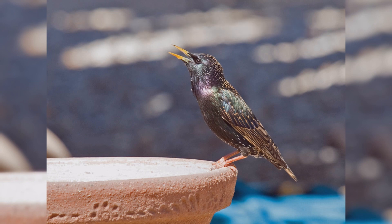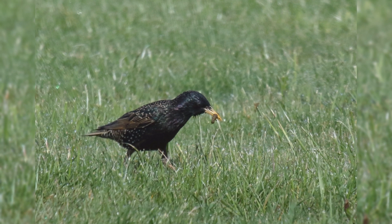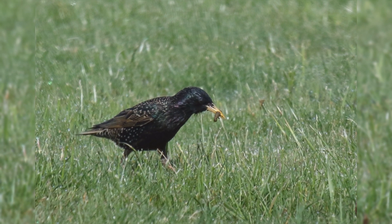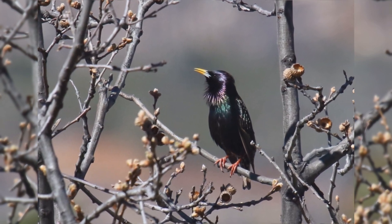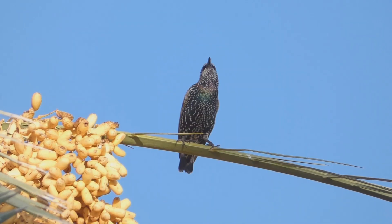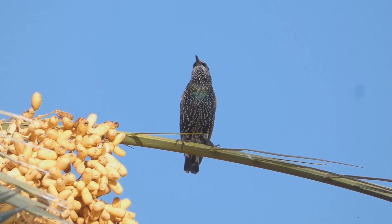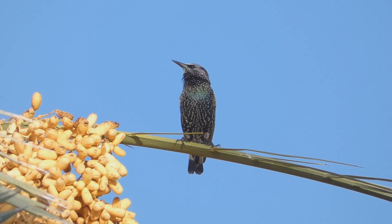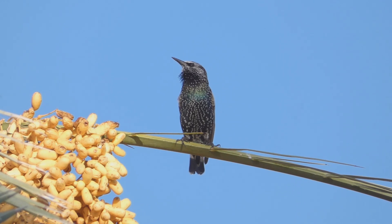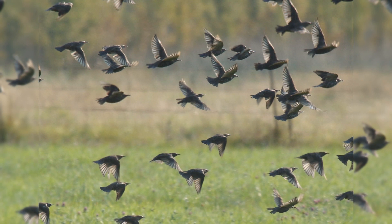European Starlings are often mistaken for blackbirds, but they are in a different bird family and don't share a lot of similarities other than their general black coloration. These birds are year-round residents from southeast Alaska, across southern Canada, and all of the lower 48 states into northern Mexico. Birds also move northward into northern Canada in summer. They are found in urban, suburban, fields, and orchards. In autumn and winter, they gather into huge flocks, often with other blackbirds.